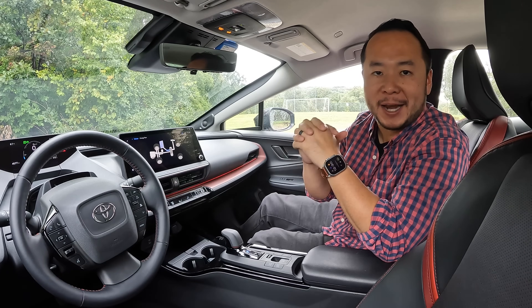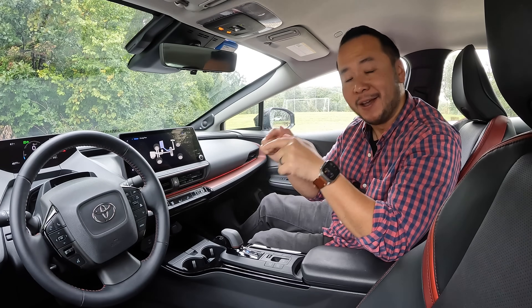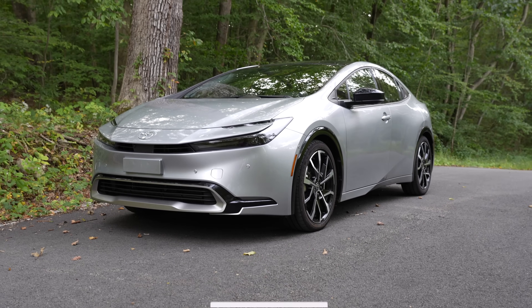How's it going everyone? Welcome to Shifting Lanes. My name is Hanson and for this video I'm sitting inside the 2023 Toyota Prius Prime.